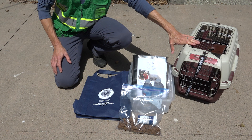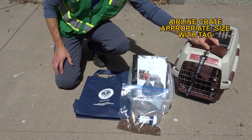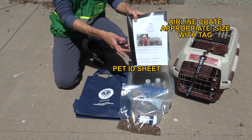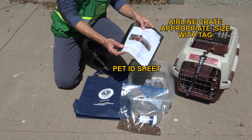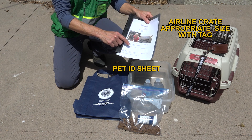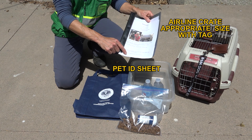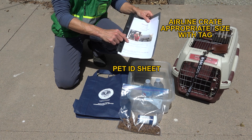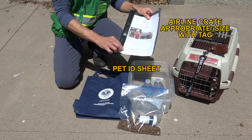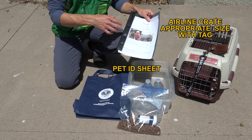To review: your evacuation kit for your companion animal should include an airline crate that is the appropriate size for your pet, with a luggage tag attached that has all of your current contact information. You'll want your pet identification sheet completed with a current picture of you and your pet, pertinent contact information for you and family, your veterinarian's phone number, any medication the animal is on, how much and what brand of food it eats, and any noted behavioral abnormalities. If your animal is microchipped, that's an important thing to include too. Behavioral notes can include things like whether the animal is sensitive to sound, tends to worry, or doesn't like hats — these are important bits of information.